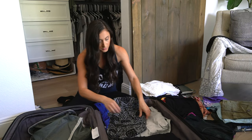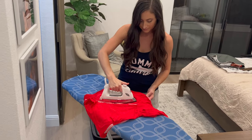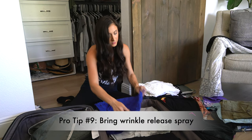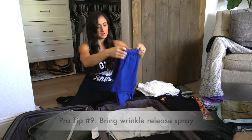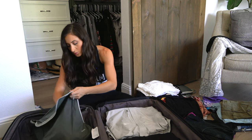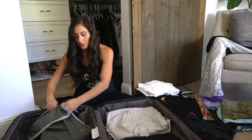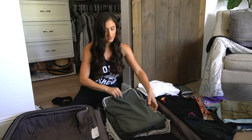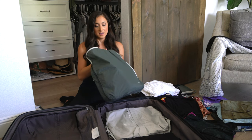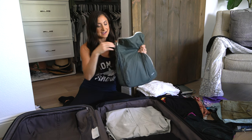Some items that were super wrinkly I've already ironed to avoid having to iron on the ship. And if you've seen our gadgets video, you know we bring wrinkle release spray to take out any extra wrinkles, so I'm not anticipating needing the iron you'll find in your stateroom floor's laundry room. Now I have all the shirts and rompers — my daily outfits — in this largest compression cube, and I still have so much space even before compressing it down.